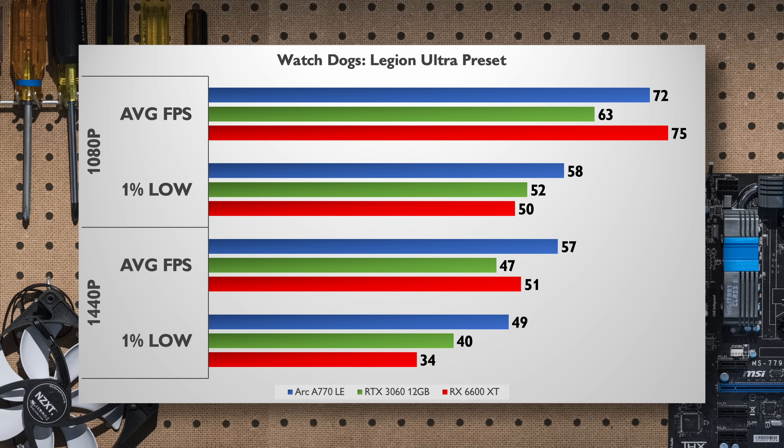Watchdogs Legion presents interesting results since the A770 saw a drop in performance after its launch driver, but at 1080p it is still able to best the RTX 3060 and the 1% lows are better than the RX 6600 XT. However, at 1440p the A770 has a commanding lead, as that 8GB of VRAM on the RX 6600 XT holds the card back at ultra settings.